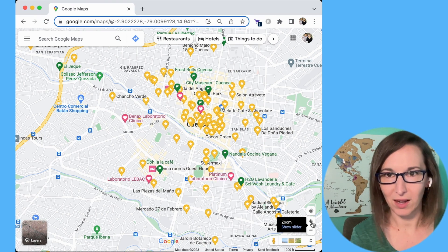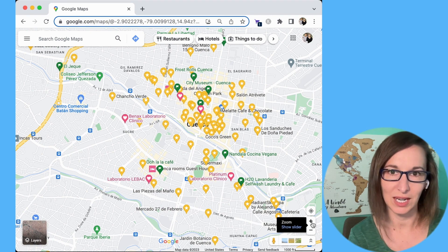The heart icon I usually use for our accommodations or something that I want to stand out.